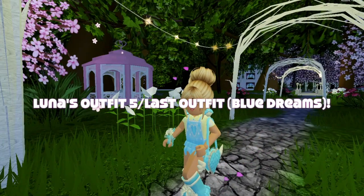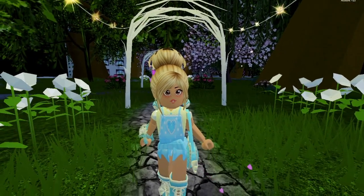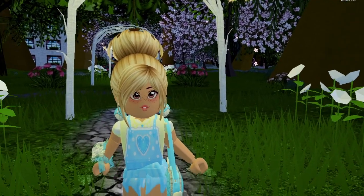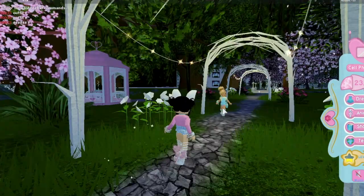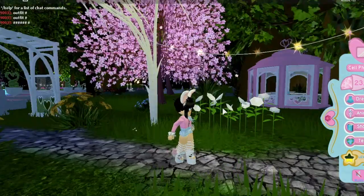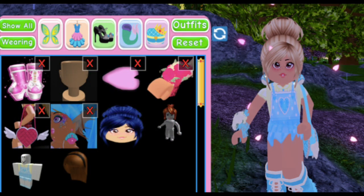And lastly, we have Blue Dreams, which is Luna's fifth and final outfit. As you can see, she went back to the blue theme, except this time she included some yellow and white, which I really love. I think this is a beautiful color combination and I really adore this outfit — I love all her outfits. Once again, she makes some amazing content as well, so her channel will be linked in the description. These are the final accessories she used to make her outfit.